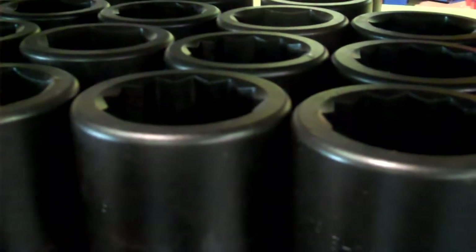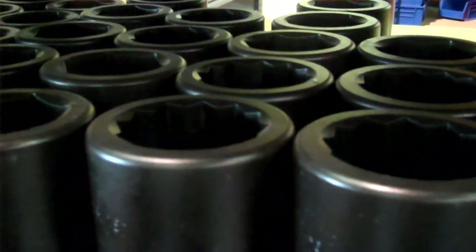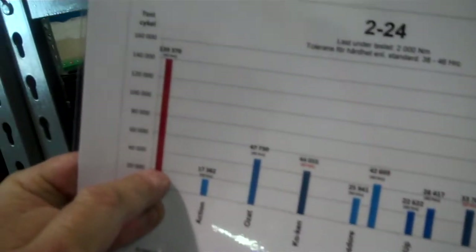We have done a long test against all the competition, and the results show that we last at least three times longer than any well-known socket on the market, such as Apex, Kenco, Ozat, Torcup, or whatsoever.